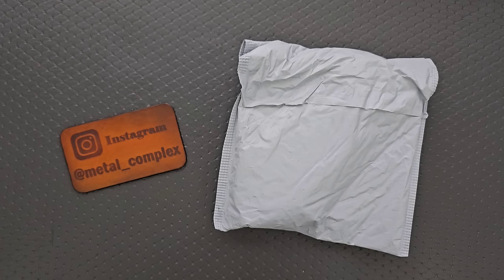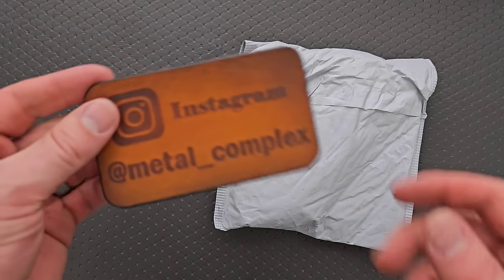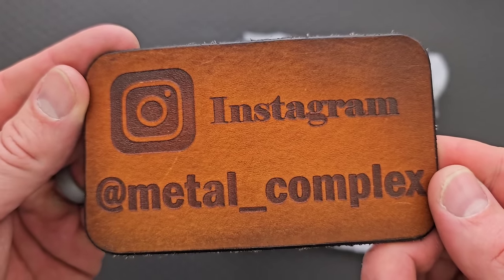It does help my channel when you use those links, but that's of course entirely up to you. Thanks to my patrons for supporting me, and please make sure to follow me on Instagram at metal_complex. Alrighty.